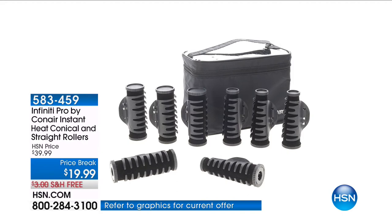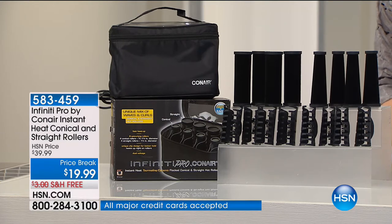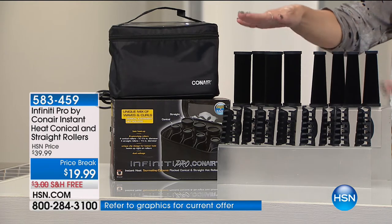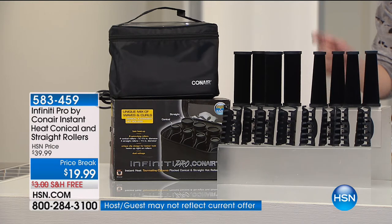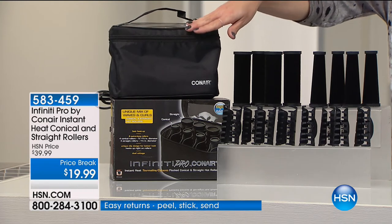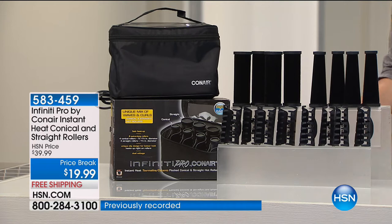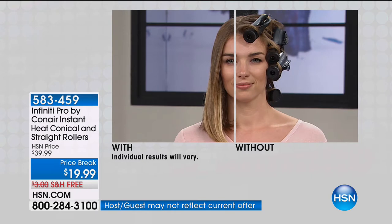I love a curl — I like touchable bounce, flexible, body, volume — and I get it from Conair. Conair is a name that you've known and trusted since the 1950s. Today we're doing the Conair Instant Heat Conical and Straight Roller. You're getting four straight rollers and four conical rollers — that cone shape that gets me those beachy waves — and eight little clips plus a case to take it along. It's 50% off and $5 on FlexPay.